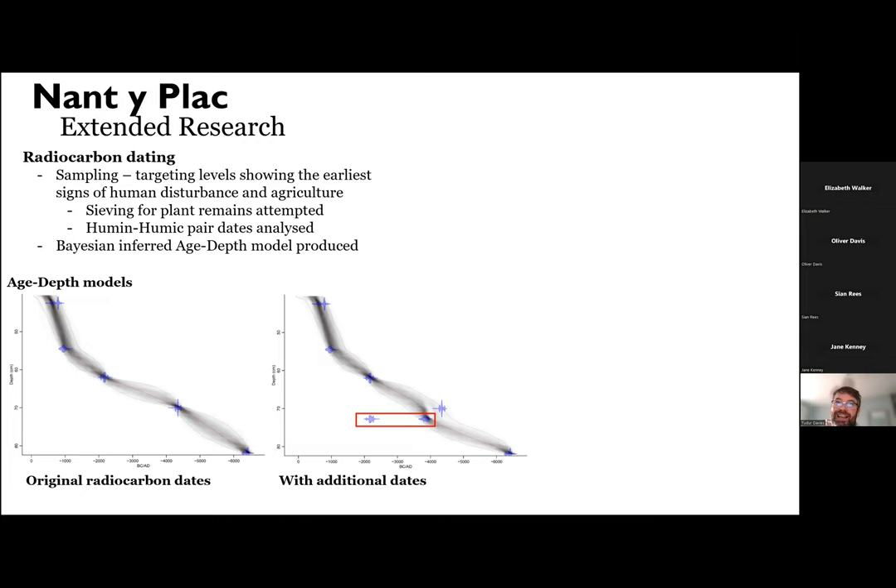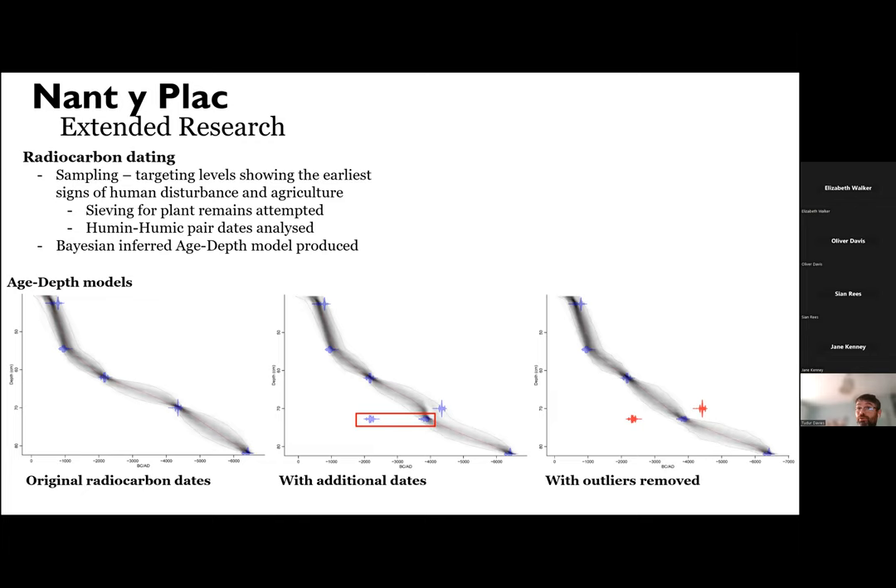One thing that happens when you include outlying dates in the data model is that it has a drag effect on the model. So we ran a further data model with those outliers removed to produce what is a more accurate age-depth model for the site.